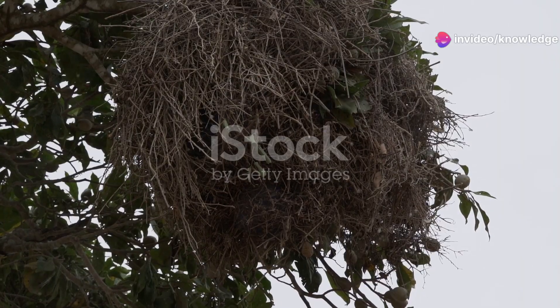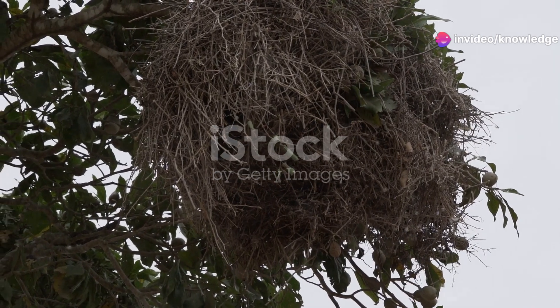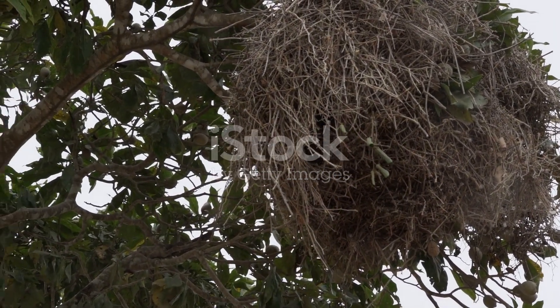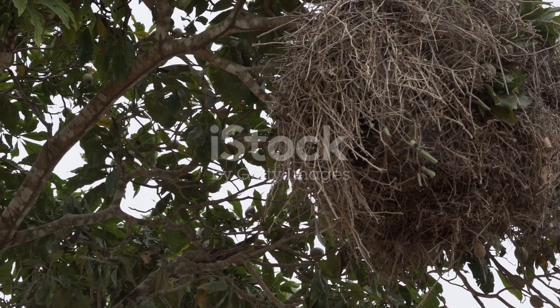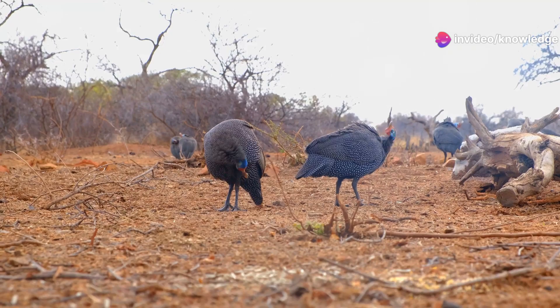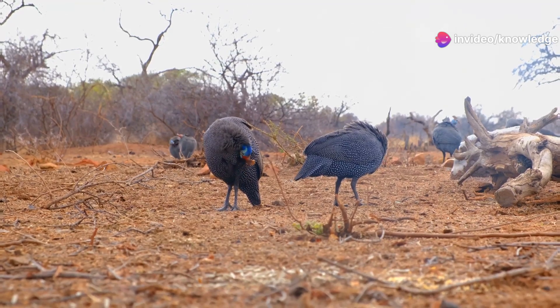The malleefowl's giant incubator. In the eucalyptus forests of Australia, the malleefowl constructs a massive mound of earth and leaf litter. The male meticulously monitors the temperature inside the mound, adding or removing material to ensure the perfect conditions for incubation.